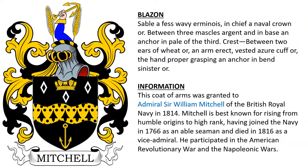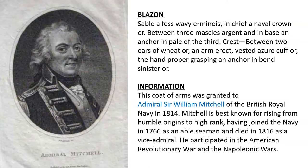This coat of arms was granted to Admiral Sir William Mitchell of the British Royal Navy in 1814. Mitchell is best known for rising from humble origins to obtain the high rank of Vice Admiral. He participated in the American Revolutionary War and the Napoleonic Wars.